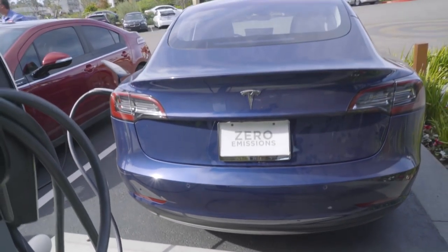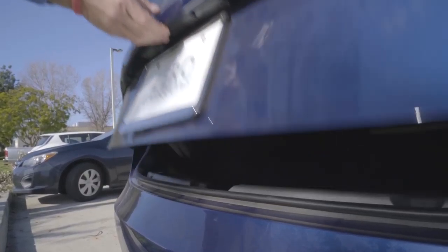The car was originally going to be called a Model E, and then Ford apparently complained and said no, you're not going to be able to do that. They also said they were going to make an electric vehicle that was going to be a Model E, but it's very doubtful that would be the case.